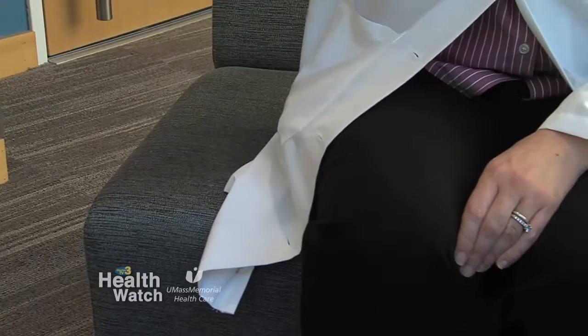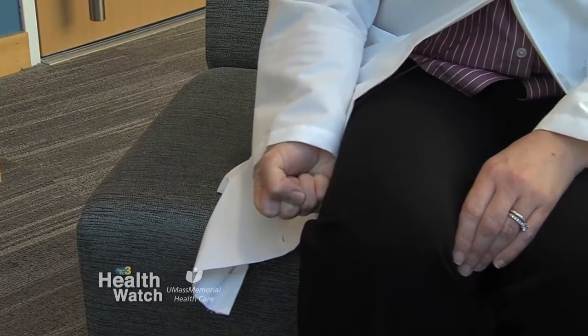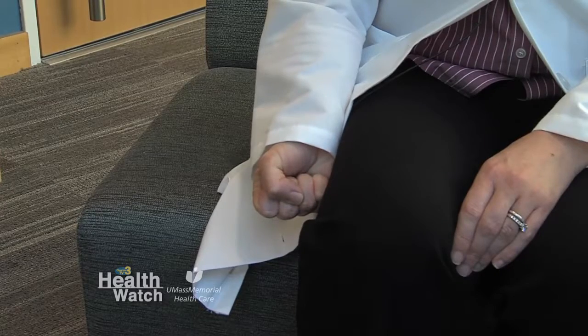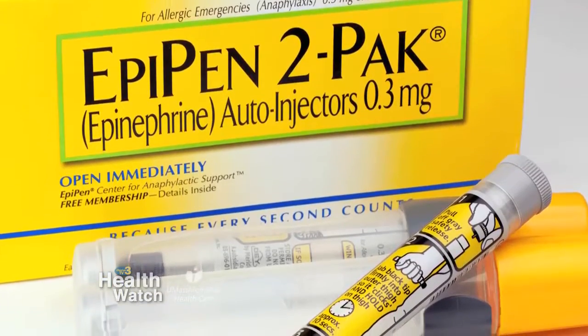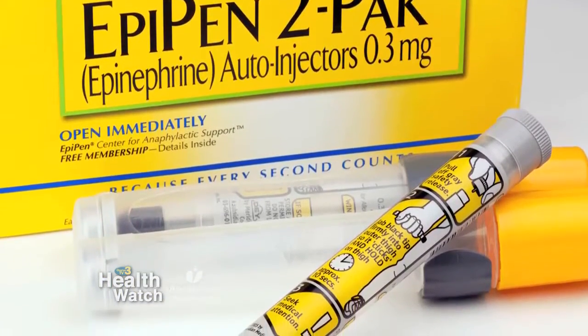At that time you would want to administer the EpiPen — take off the cap, follow the directions on the injection system, and put it right into the thigh and hold it there for about 10 seconds. Then remove it from the thigh and massage the area. It's really important to note that if somebody is having an allergic reaction and you use epinephrine, you need to call EMS right away. They need to be transported to an emergency room for ongoing care.